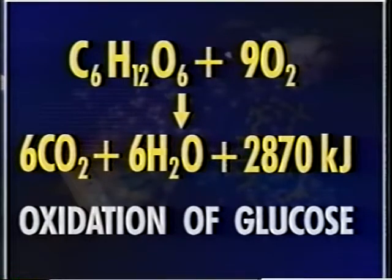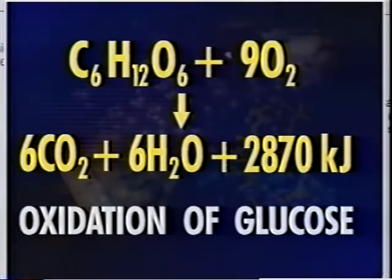Examine the overall reaction for the oxidation of glucose in the body. One mole of glucose yields carbon dioxide, water, and 2,870 kilojoules or 686 kilocalories of energy.